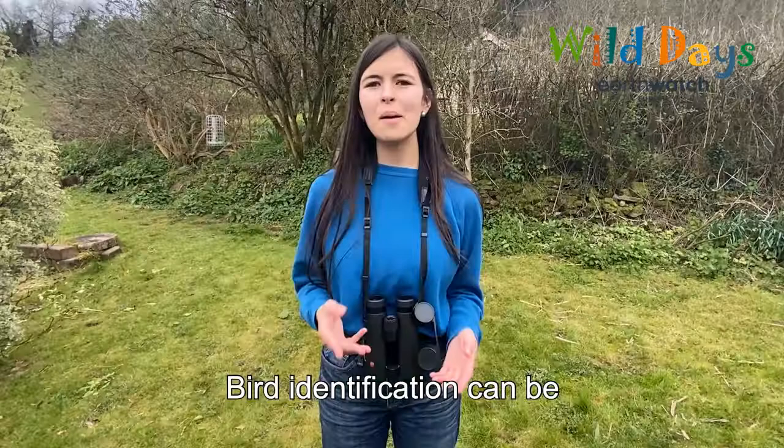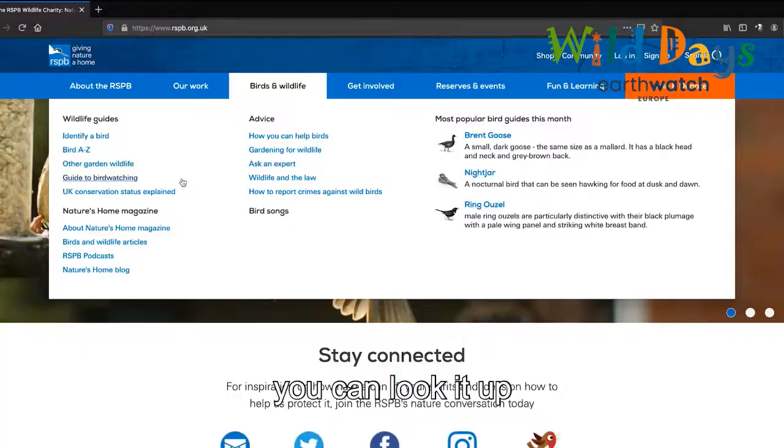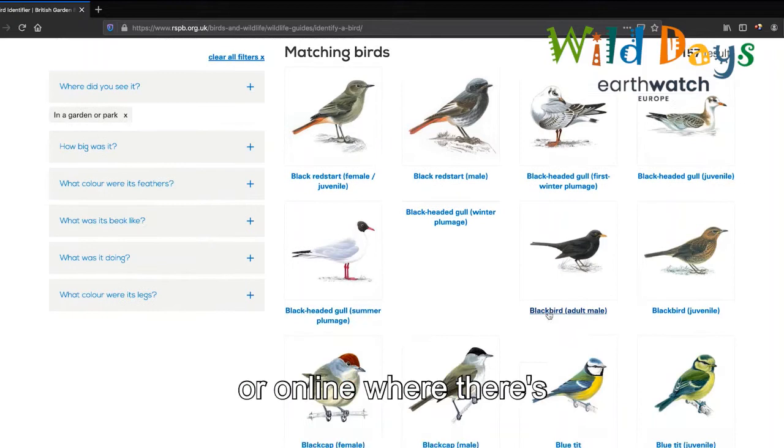Bird identification can be super easy. The same species often come back to the same places, and if you're not sure, you can look it up in a bird book or online, where there's loads of resources like the RSPB website.